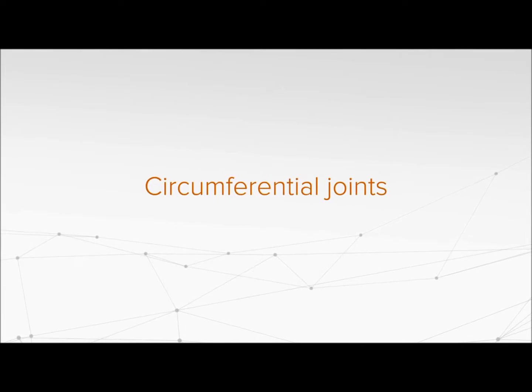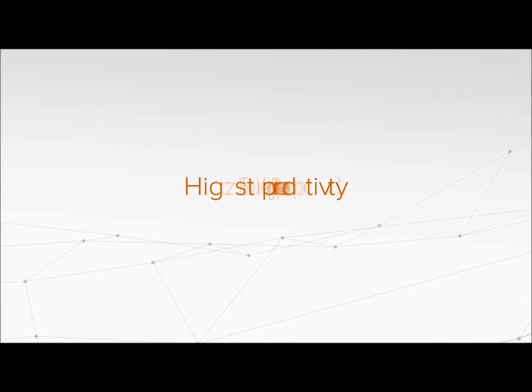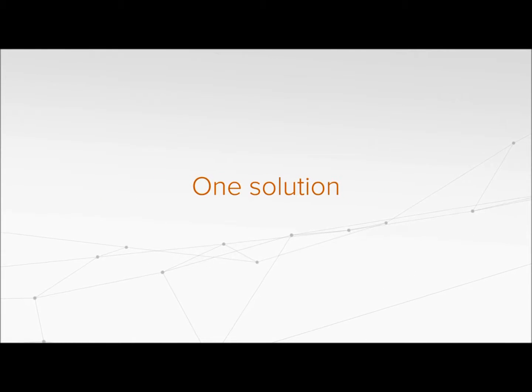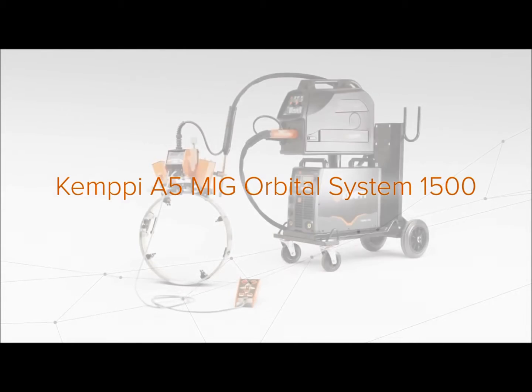What does it take to weld complete circumferential joints from root pass to filler layers with the best possible quality? It just takes one mechanization system: Kemppi A5 MIG Orbital System 1500.